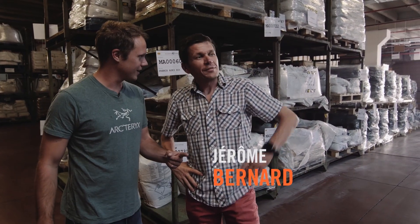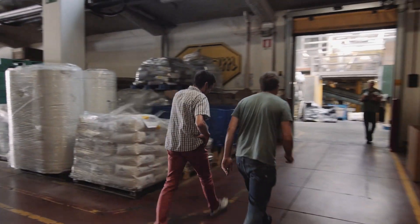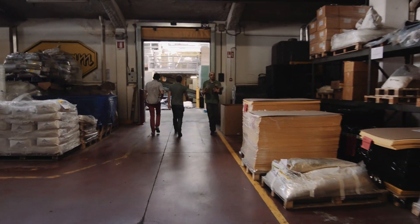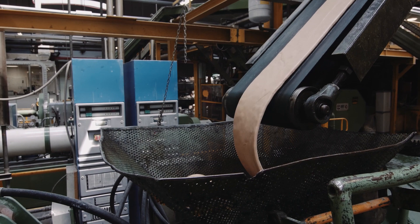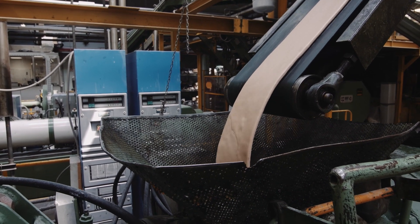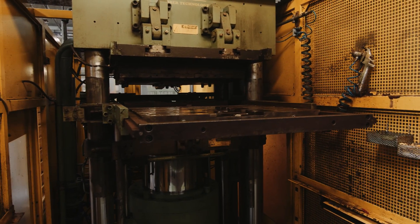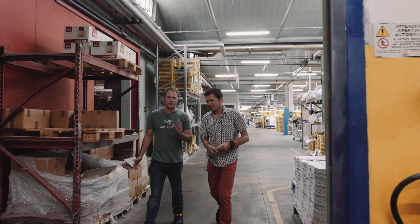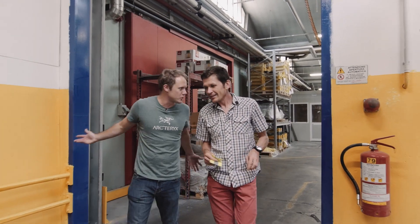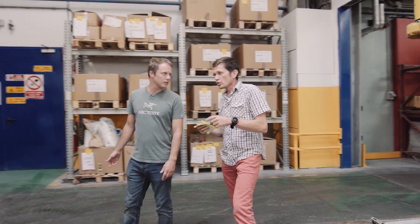So through here, yeah, this way — this is the door to enter the Vibram world, let's say the true Vibram world. Let's go to the rubber factory! So I should explain: because we're in a factory it's obviously quite noisy, so sorry if you can't hear us that well, but there are lots of machines.